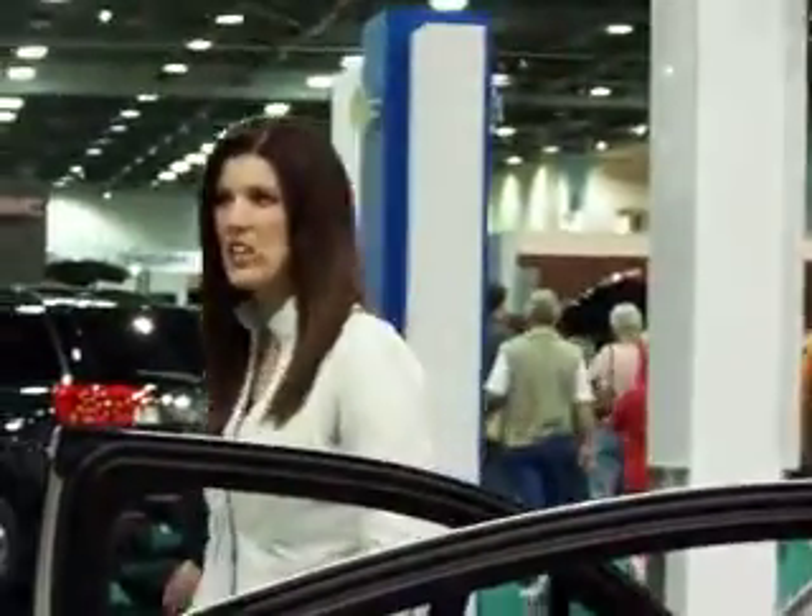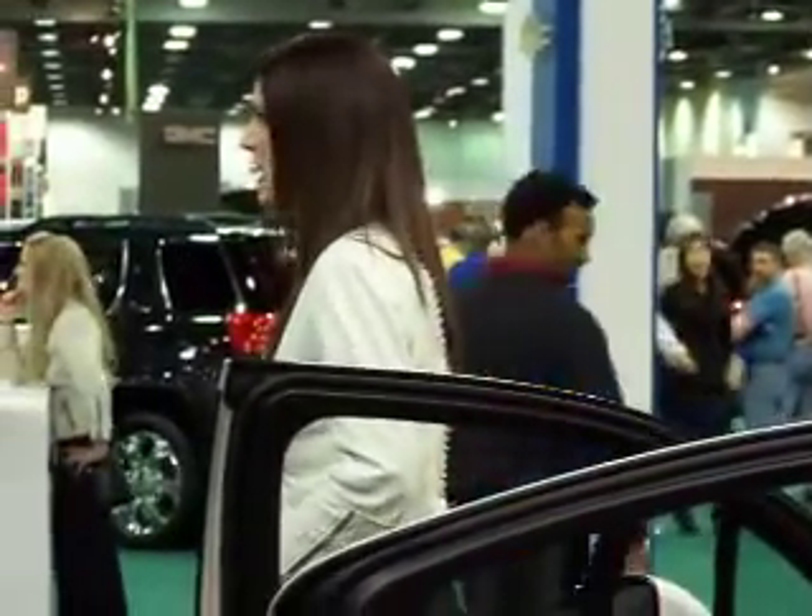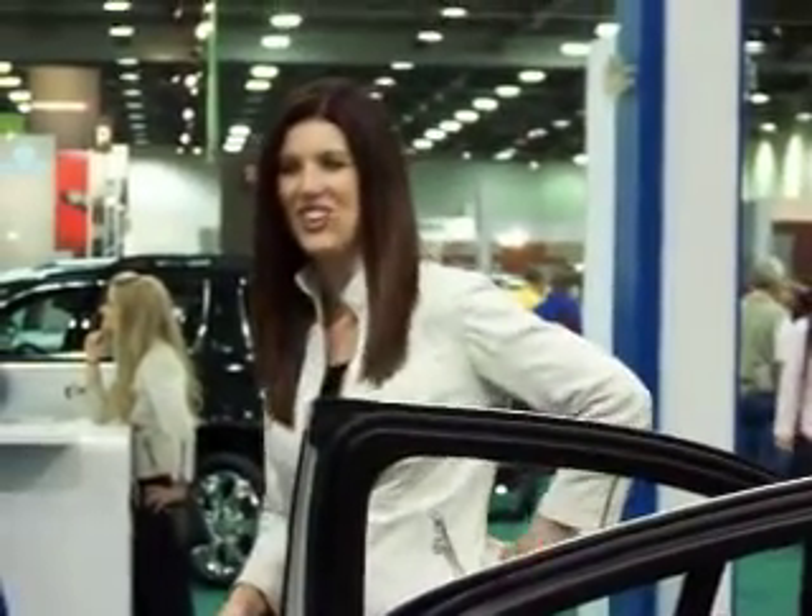On behalf of Chevrolet and myself, I'd like to thank you for your time. If you have any questions, please don't hesitate to ask. My name is Trisha — thank you again, and enjoy the rest of your day here at the show.